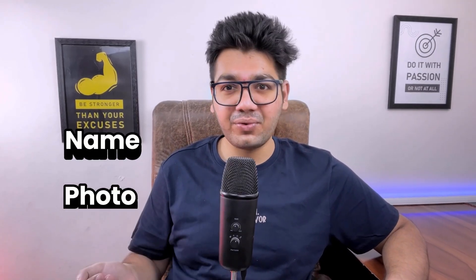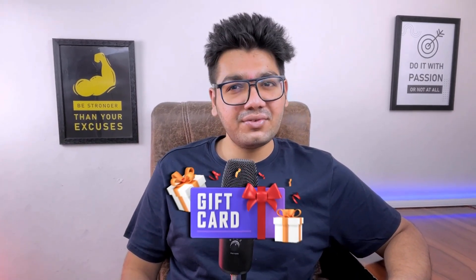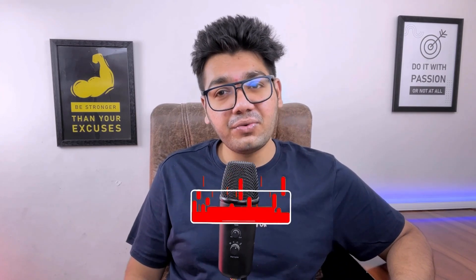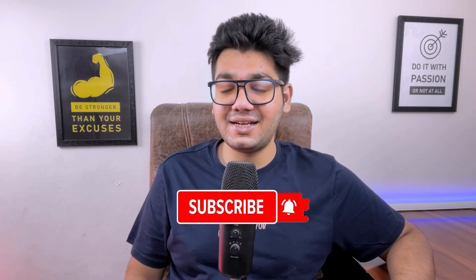If you have recently attended any interview, please fill your contact details in the form linked in the description below and we will reach out to you. We will either show your name, photo, and LinkedIn, or share your experience anonymously. We are also giving gift cards to those who share their experiences, so go fill the form now, and don't forget to subscribe. Now let's get started — she applied through Naukri.com.